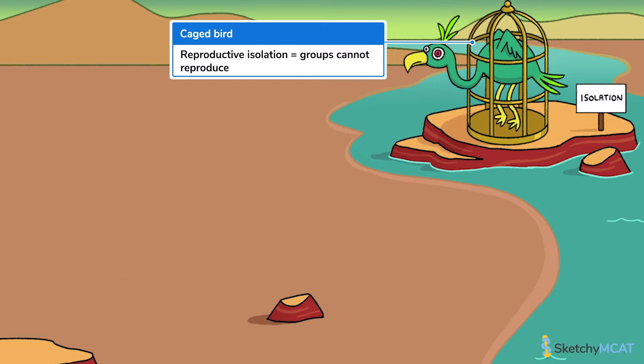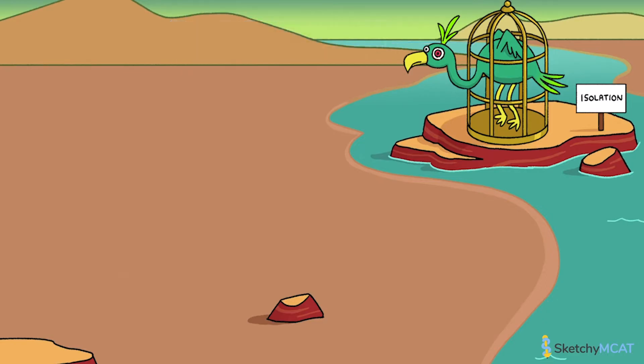There are two categories of reproductive isolation: prezygotic isolation, which happens on the left of Zygote Isle, and postzygotic isolation, which happens on the right of Zygote Isle. We'll clear up the difference between these two soon. When two populations achieve complete reproductive isolation — that is, they cannot ever interbreed — then they're considered to have undergone speciation.